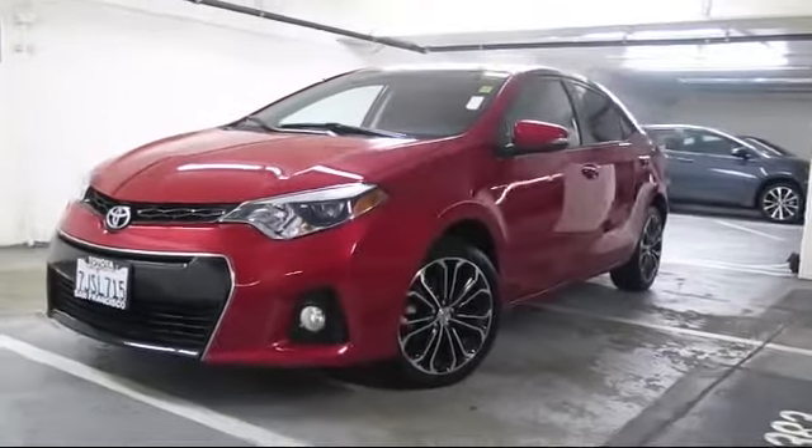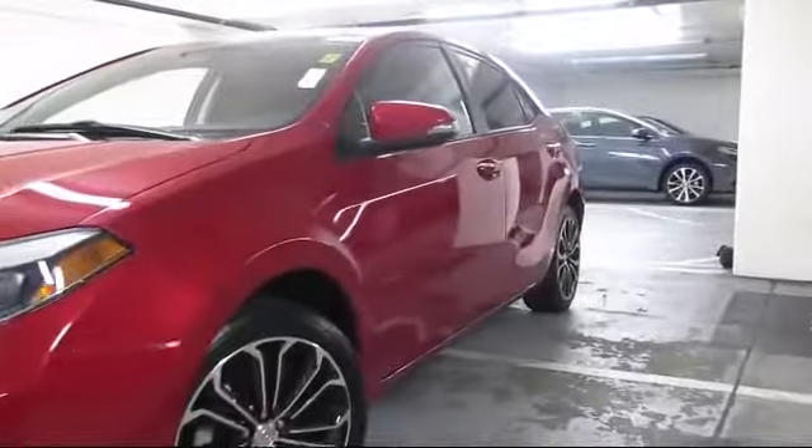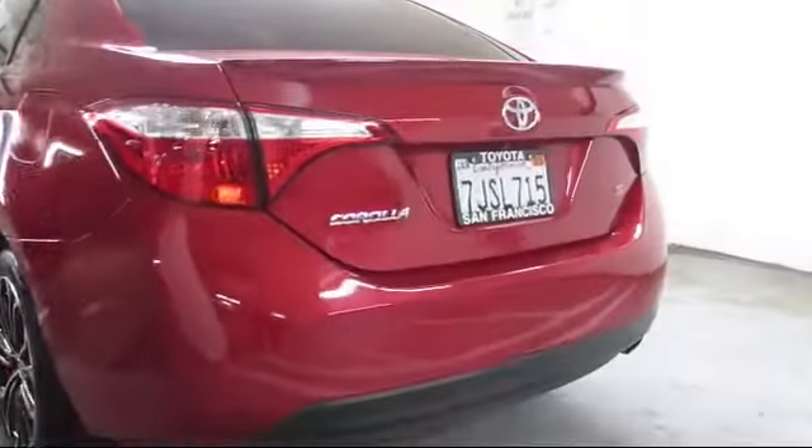It comes equipped with heated front seats, moonroof, keyless entry, steering wheel controls, alloy wheels, air conditioning, traction control, and side airbags.